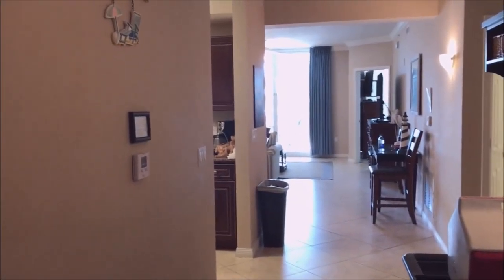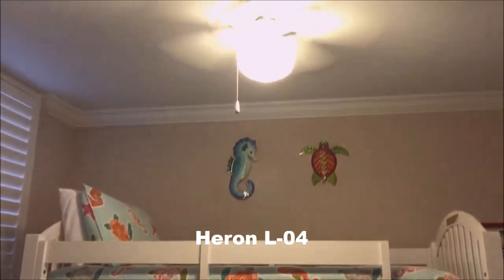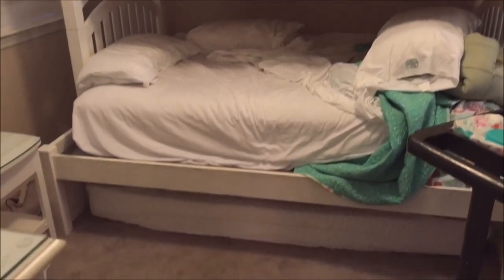All right, here is our condo. It is L03 in the Destin West Beach and Bayside condos in Fort Walton Beach, Florida.